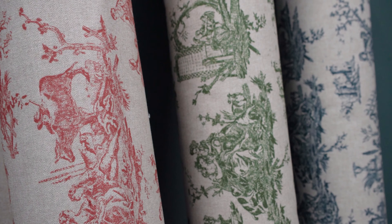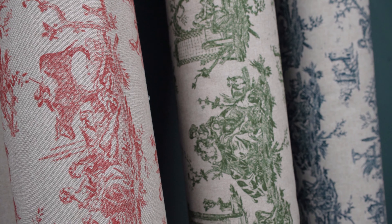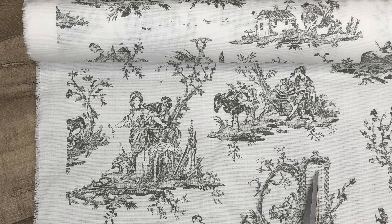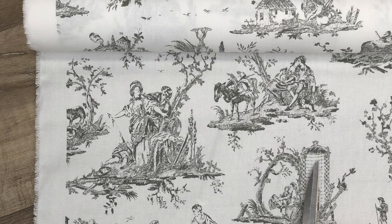Hi everybody, it's Emma here from Just Fabrics and today we're going to be showcasing a brand new back cloth of the very popular French toile fabric. So come and take a look. The French toile fabrics are inspired by Toile de Jouy, so this is classic French scenes with the figures, the landscapes and depictions of everyday life.